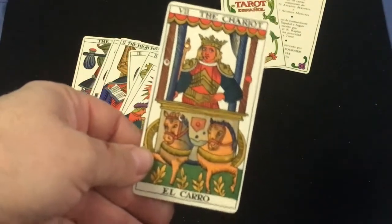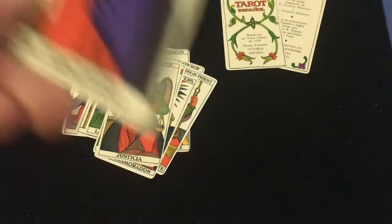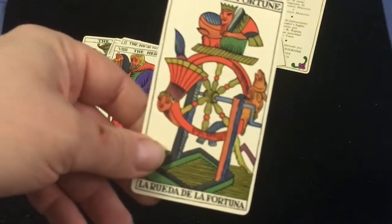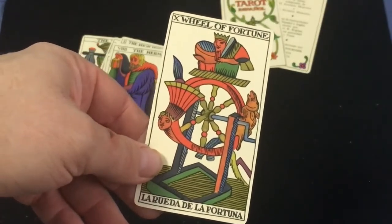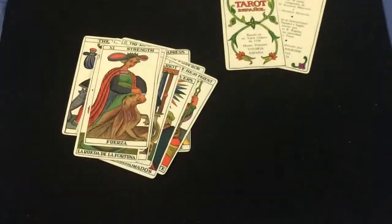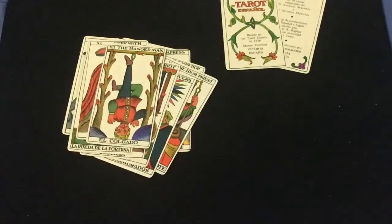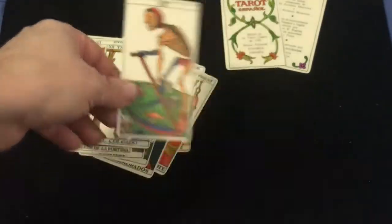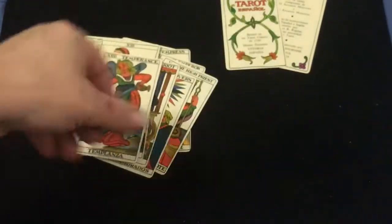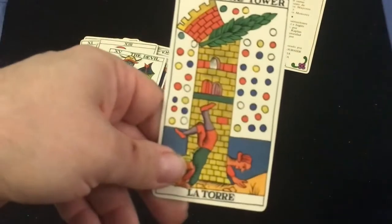The Chariot — El Carro, Justice — Justicia, the Hermit — El Ermitaño, the Wheel of Fortune — El Rueda de la Fortuna, Strength — Fuerza, the Hangman — El Colgado, and for the Death card it's just '13,' it doesn't say anything. Temperance — Templanza, the Devil — El Diablo, and the Tower — La Torre.